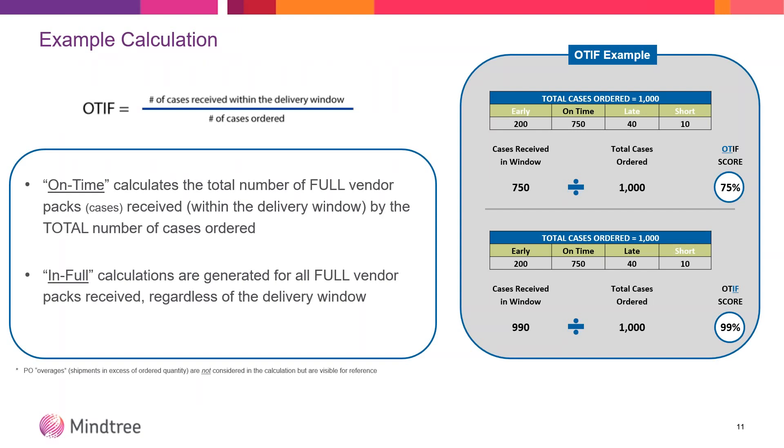Here's an example of how OTIF is being calculated. On time is the number of cases that arrived within that delivery window divided by the total number of cases ordered for that period. So if you had 200 cases arrive early, 750 on time, 40 late, and 10 short — when looking at the on-time component, you have 750 on time over 1,000, which is 75%. In full is just what it says: you had 10 short-ship cases, so 990 of the 1,000 cases ordered arrived in full — that's 99%. That's how they're calculating your score.